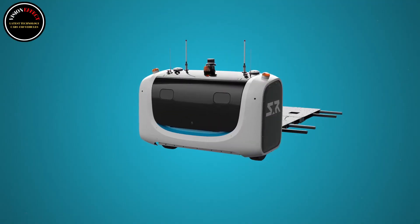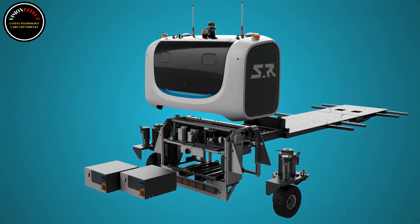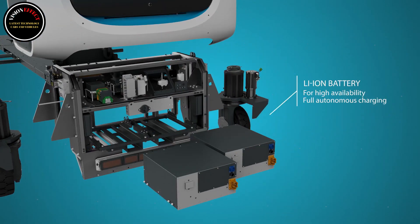Much more than a valet service, the system not only revolutionizes vehicle management in the car park and simplifies the overall passenger experience, but also offers real space savings thanks to efficient block parking.